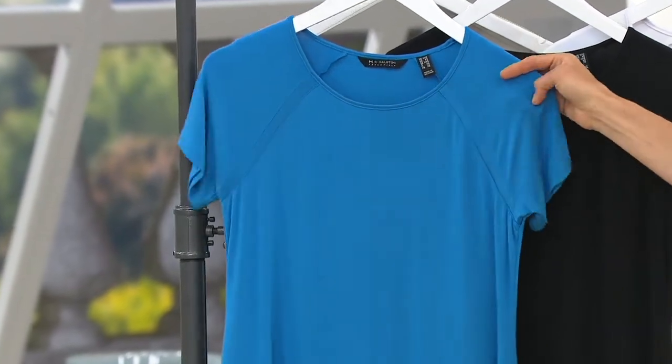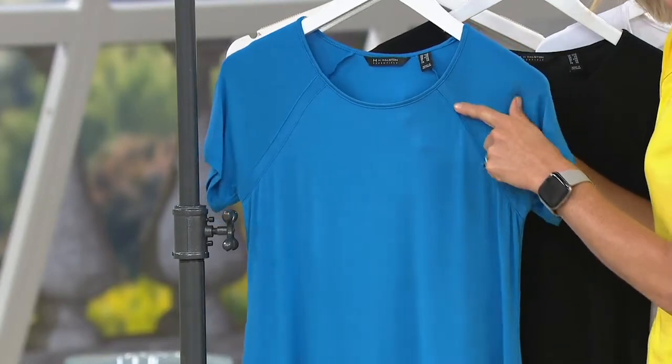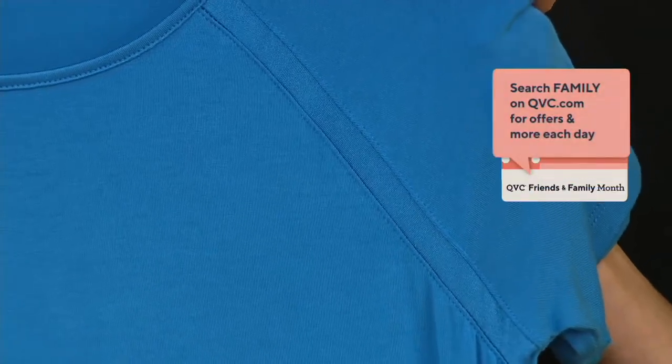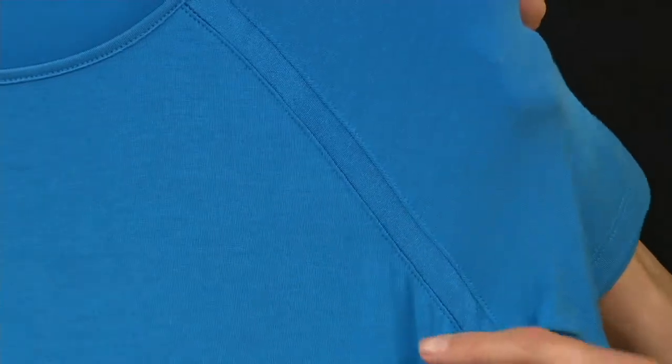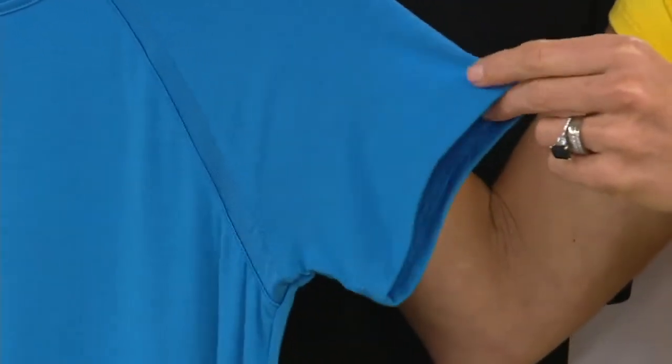Look at the raglan sleeve detail — raglan sleeve with like a satin inset or a satin look of an inset. This is all modal spandex. You see how these are higher-end designs. This is not just a t-shirt, this is a top. Yes, it's an essential, one that you'll wear easily every single day when you're at home. It's comfortable, but it's elevated because it's Halston and because of these details.